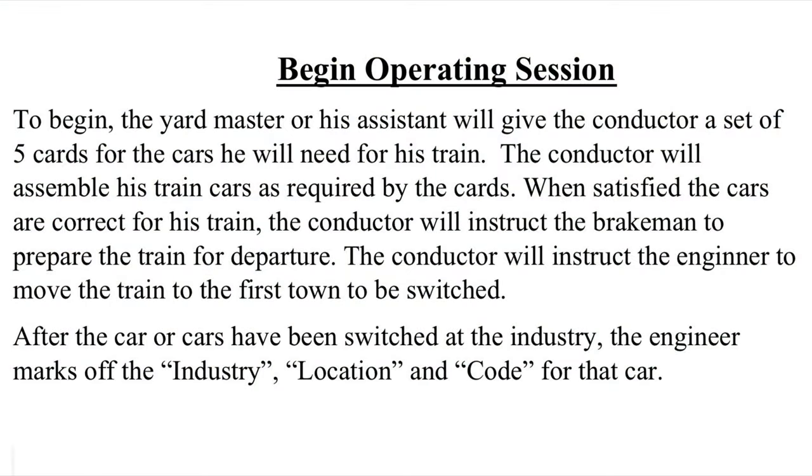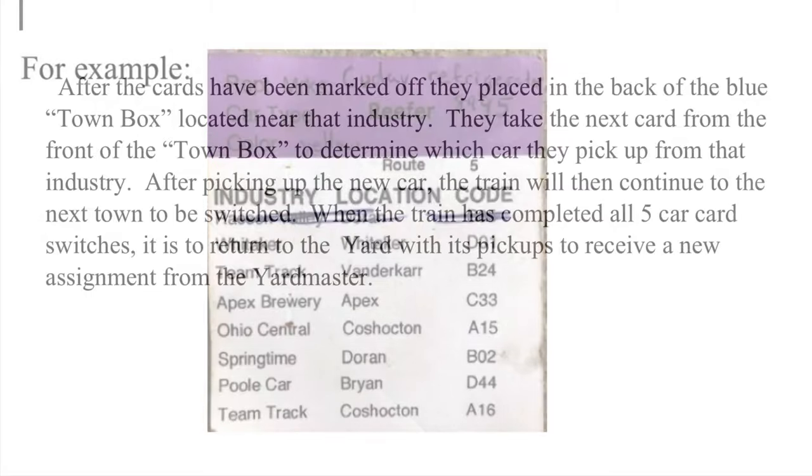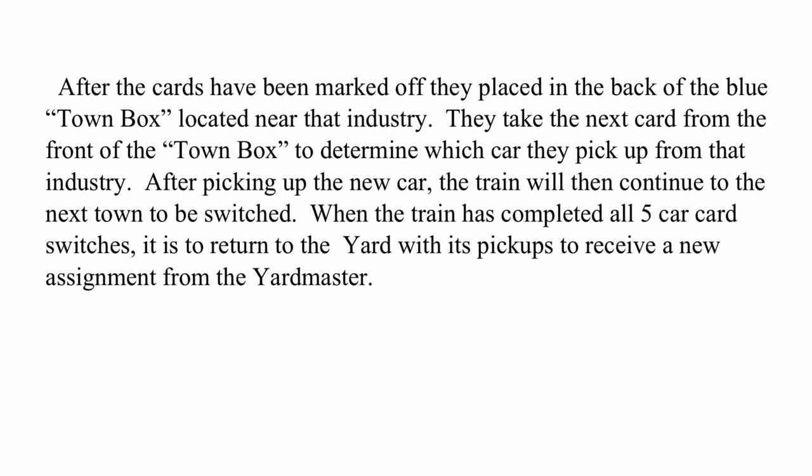To begin the operating session, the yardmaster or his assistant will give the conductor a set of five cards for the cars he will need for his train. The conductor will assemble his train cars as required by the cards. When satisfied the cars are correct, the conductor will instruct the brakeman to prepare the train for departure and instruct the engineer to move to the first town to be switched. After cars have been switched at the industry, the engineer marks off the industry, location, and code for that car. The marked-off cards are placed in the back of the blue town box located near that industry, and the crew takes the next car from the front of the town box to determine which car they pick up.